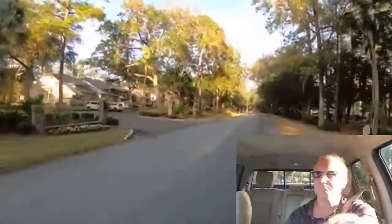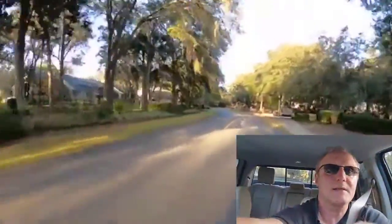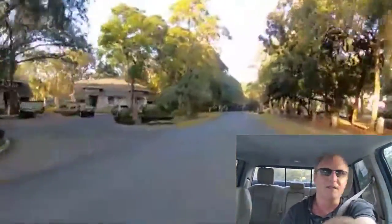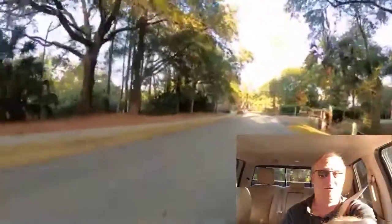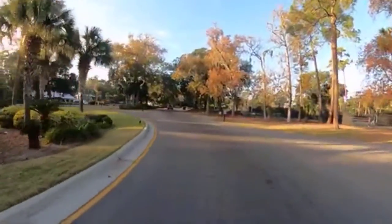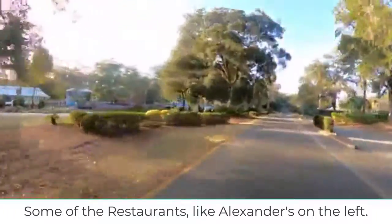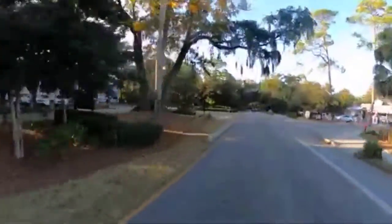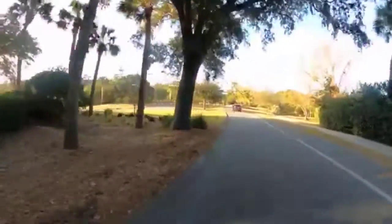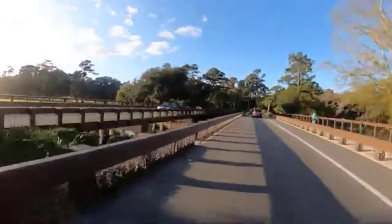I could have made more money if I was in a larger metropolitan area, but the way I look at it is I'm working and living where people dream of retiring, so I'm trying to enjoy my retirement a little early.